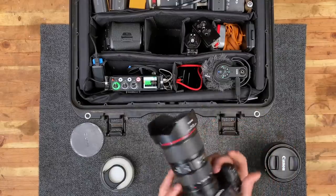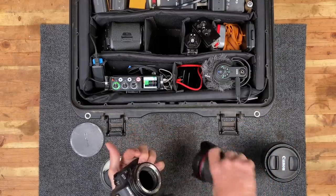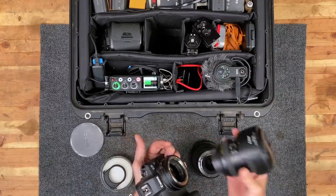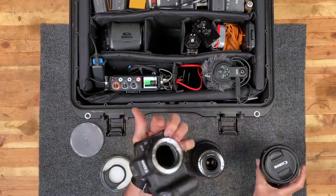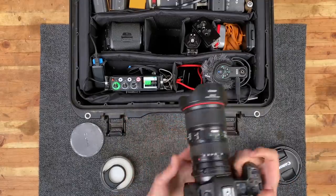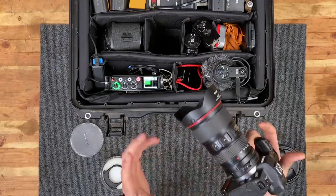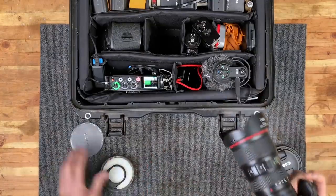With this ND filter I don't have to buy individual ND filters for each lens. If I want to shoot 1080 and go back to my 24 to 70, I just click it on — I still have my ND filter. If you're a filmmaker or content creator, that's something you're absolutely going to want to have. This is my A camera setup.